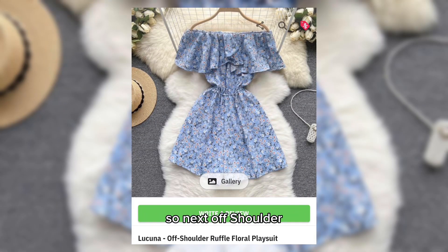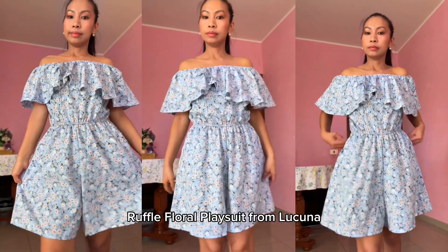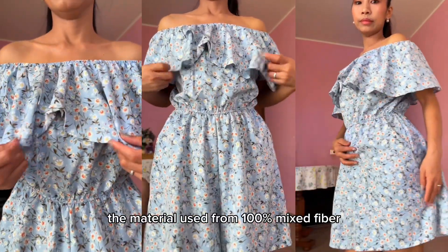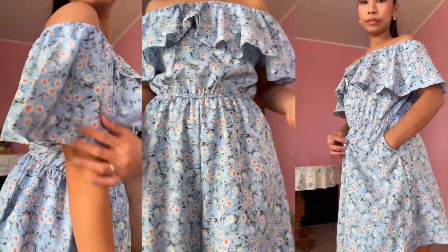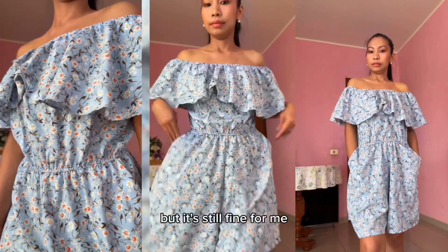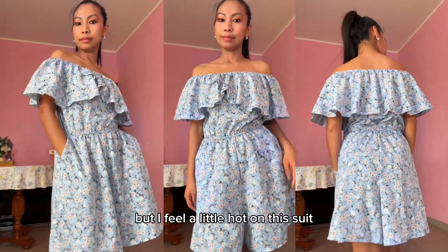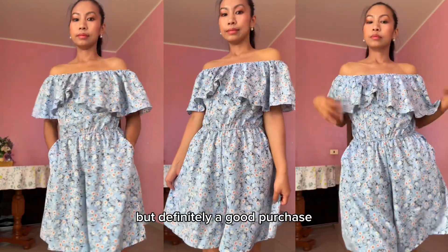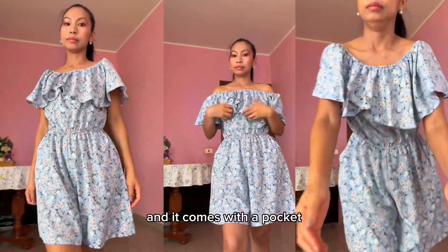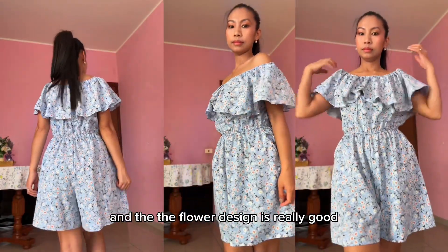Next is the off-shoulder ruffle floral playsuit from Lucuna. The size is one size, material 100% mixed fiber, in the shade of light blue. It's quite big but still fine for me. The fabric is fine though I feel a little hot in this suit. It's definitely a good purchase — I super love the design on the shoulder part, it comes with a pocket, and the flower design is really good. This suit makes you look more girly this summer.